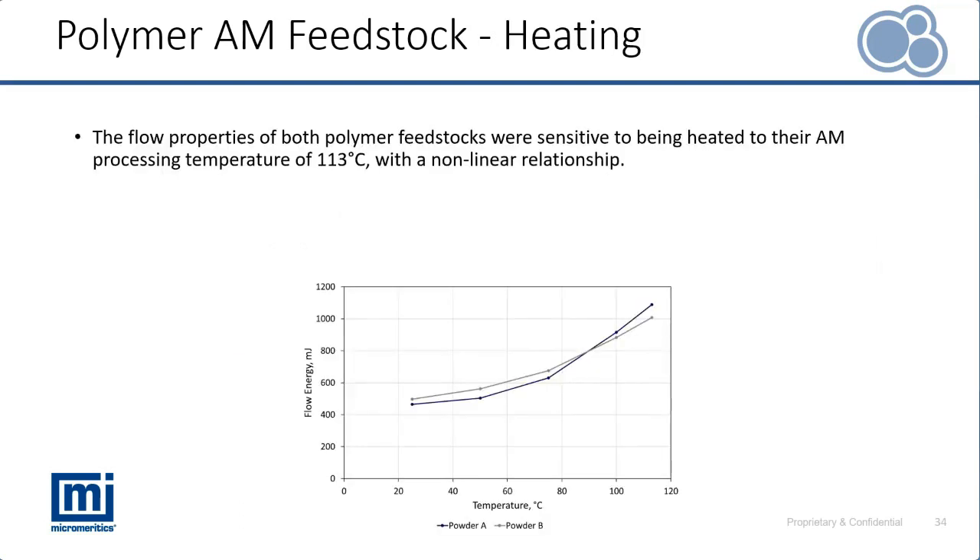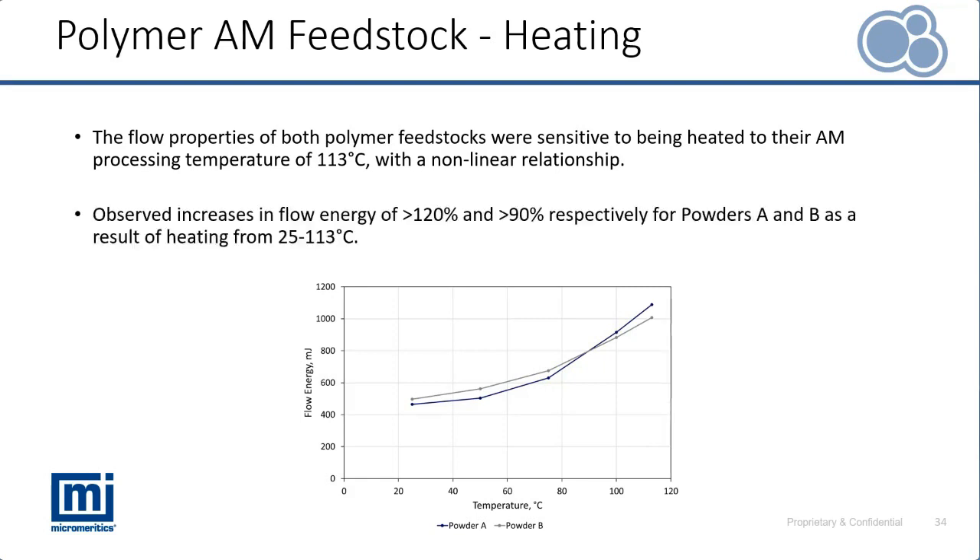We have seen some differences between Powder A and Powder B under ambient conditions, but they were not large. Let's look at what happens when we heat that material up to its processing temperature of 113 degrees Celsius. On the y-axis we have flow energy quantifying the powder's resistance to flow, and we can see a non-linear relationship between temperature and flow energy — meaning it can be difficult to predict how a powder will perform at different temperatures without completing a process-relevant analysis.